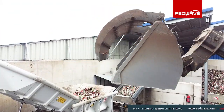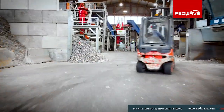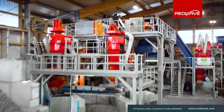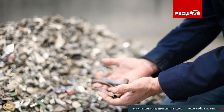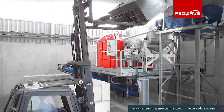A particular challenge was the heavy metal fraction, where manual sorting was impractical due to large volumes. Anton Skalnik, CEO of Scapa Recycling, recognized the need for an innovative solution early on and found it with the RedWave XRF sorting machine.